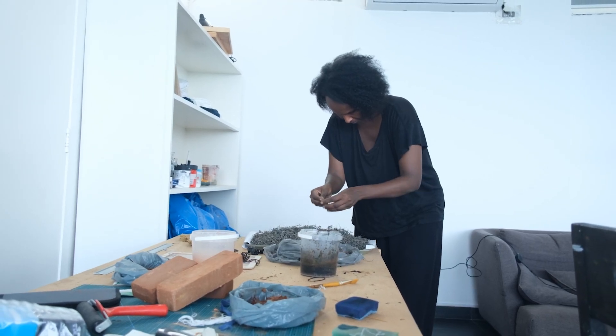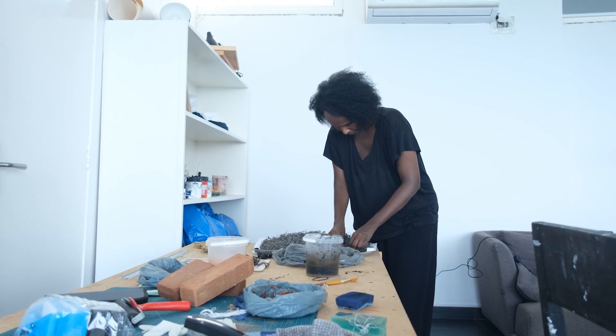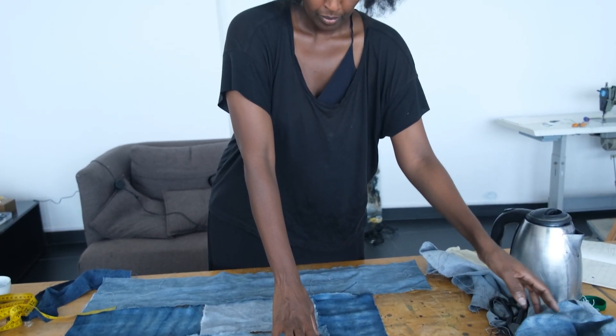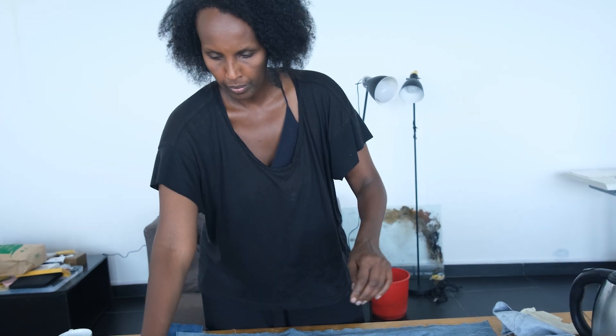My name is Ajan Farah and I'm a Somali-Swedish artist. I live in Stockholm, Sweden and I work predominantly in fabric and with natural pigments and clays that I collect internationally.